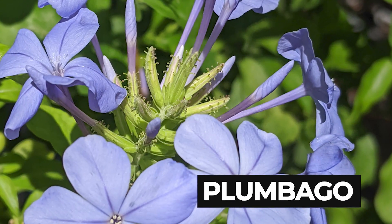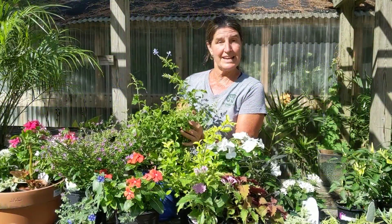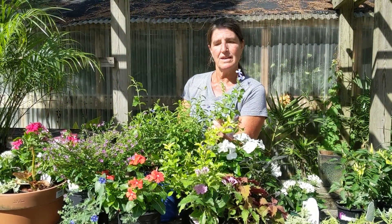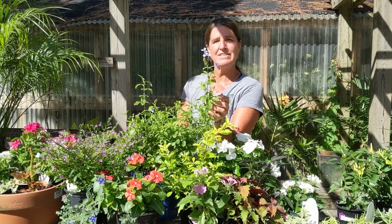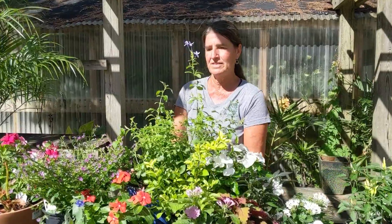Plumbago — for us it's a great perennial. It is deer resistant as far as I know, and it blooms on and off all summer. It has a nice rangey habit and it's a very true blue color. Something definitely to consider for the summer.